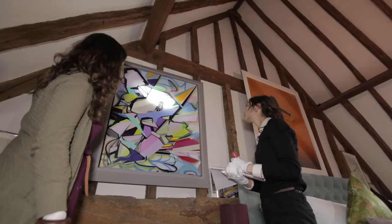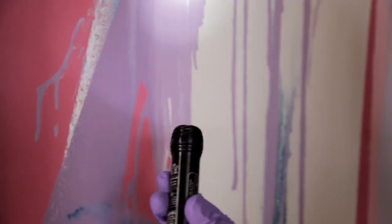We come into homes and we assess each artwork — the framing, the environment, the display, the lighting — so that we can really offer you advice based on the environment that it's in for storage and display, so we can help you to preserve your work to a museum standard.